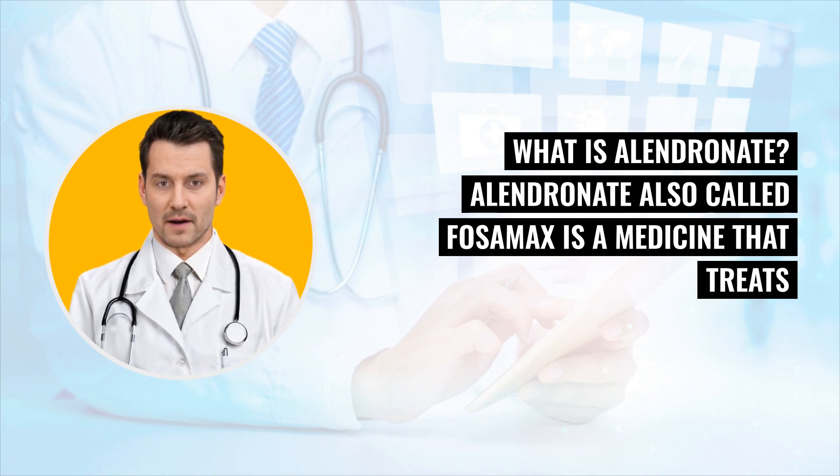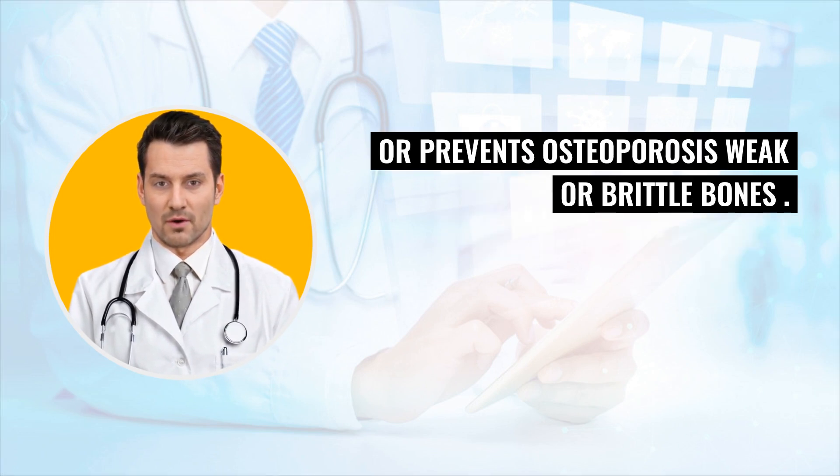What is Alandronate? Alandronate, also called Fosamax, is a medicine that treats or prevents osteoporosis — weak or brittle bones.